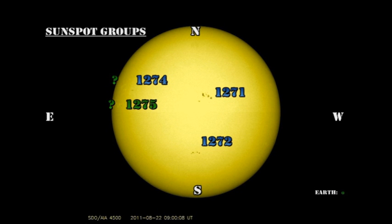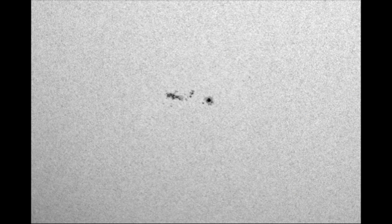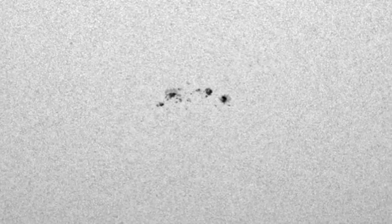Next, we'll take a look at region 1272. Here's what it looked like yesterday, and here's what it looks like today. I'm not quite sure what to say about this one — some parts it seemed to have grown, other parts of it seem to have simplified. What do you think?